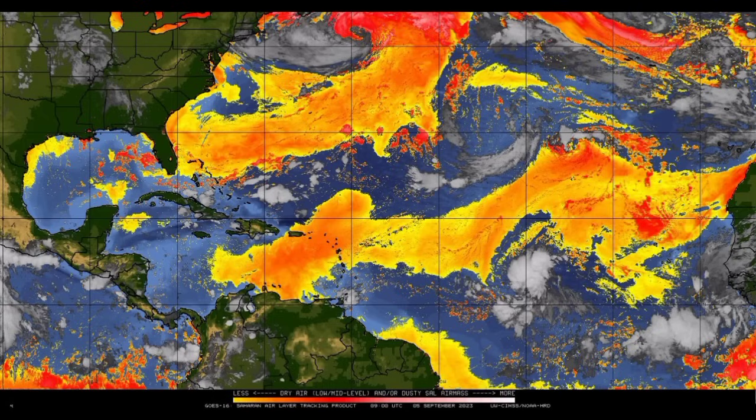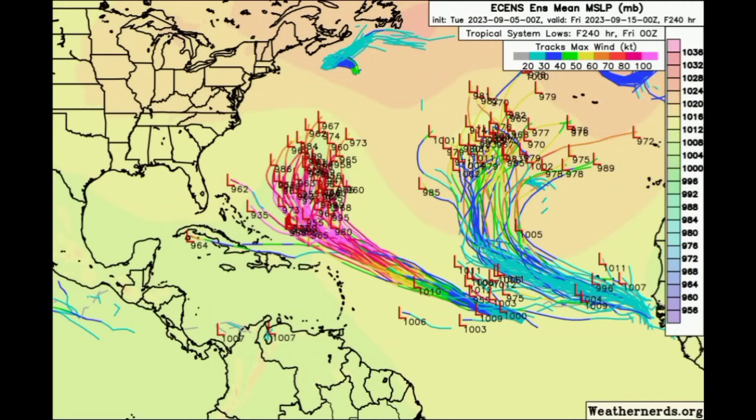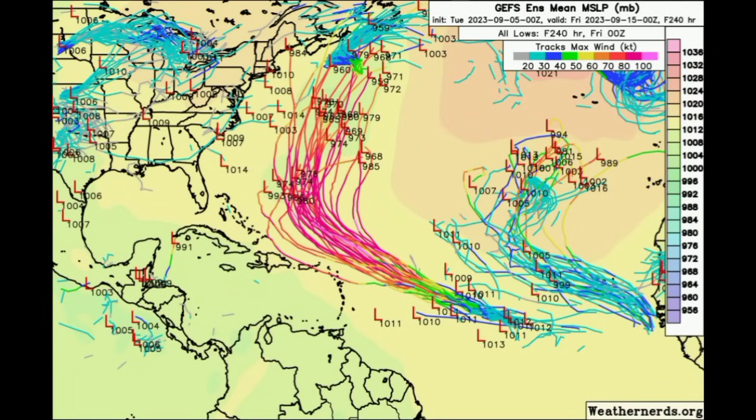Now heading on to the ensemble tracks from both Euro and GFS, starting with Euro. When we see the tracks in pink, those are major hurricane-force winds expected. There is pretty good agreement among most Euro ensemble members that this will become a major hurricane to the north of the eastern Caribbean, with the tracks taking the system up north and out to sea. For those in the U.S. — many have been asking in the comments about Florida — it seems unlikely at this point, given the consistency of that expected curve. Some members are also showing development of the next tropical wave.